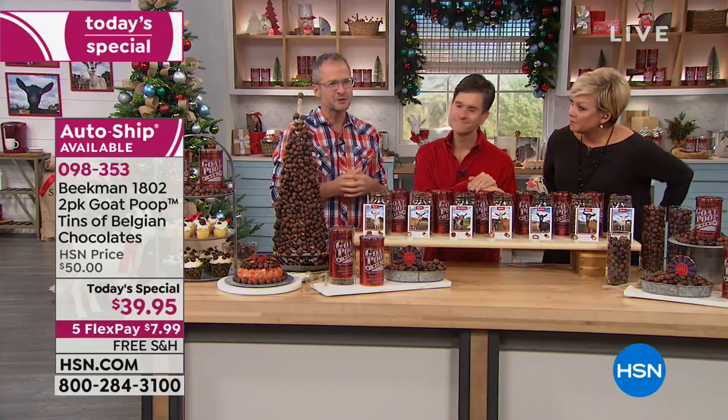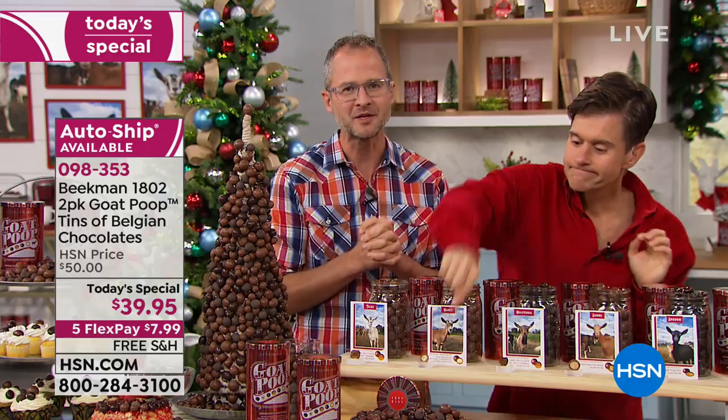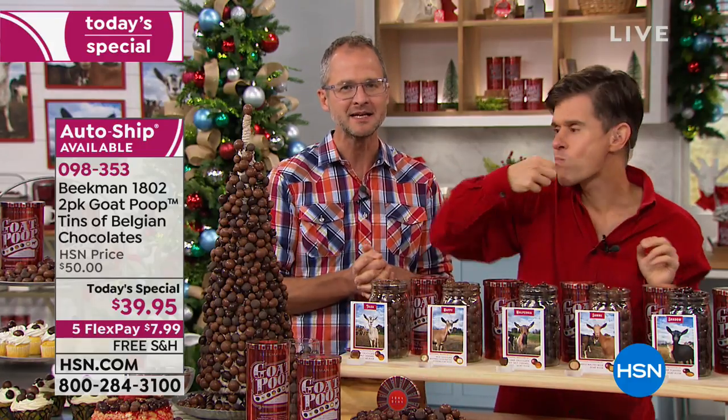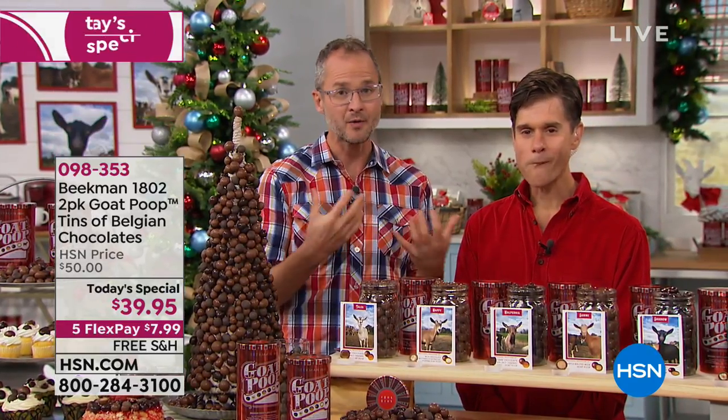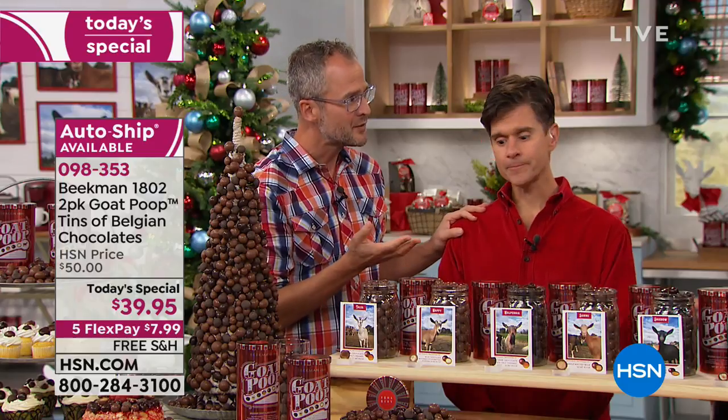We were two New York City guys driving in upstate New York one weekend and came across a farm called Beekman Farm in Sharon Springs, New York, population 547. We started making goat milk products with our neighbors, and now we have the Beekman 1802 Mercantile in the center of town — the largest employer in town. Everything is about that small town goodness and the quality you don't find anymore, making things the old-fashioned way.